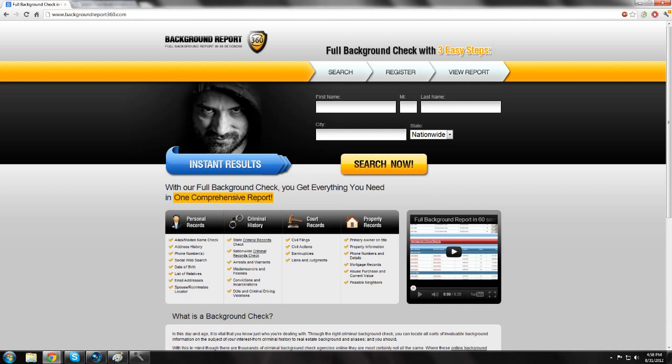Some of the things it'll allow you to see by doing this background check are maiden names, address history, phone numbers, date of birth, list of relatives, and email addresses. On the criminal side, you have nationwide criminal record checks, arrests and warrants, misdemeanors and felonies, court records, civil findings, civil action, bankruptcies, and it'll also show you if they own any properties.